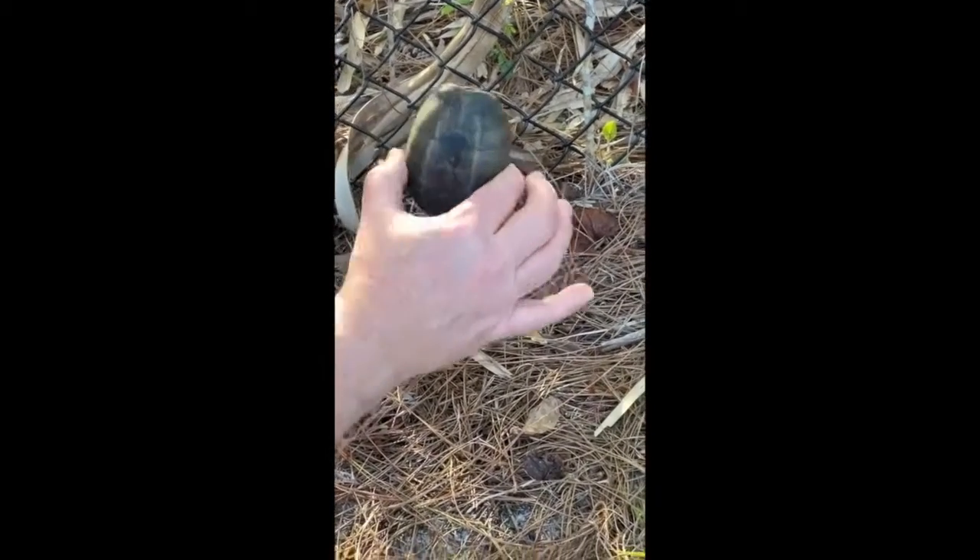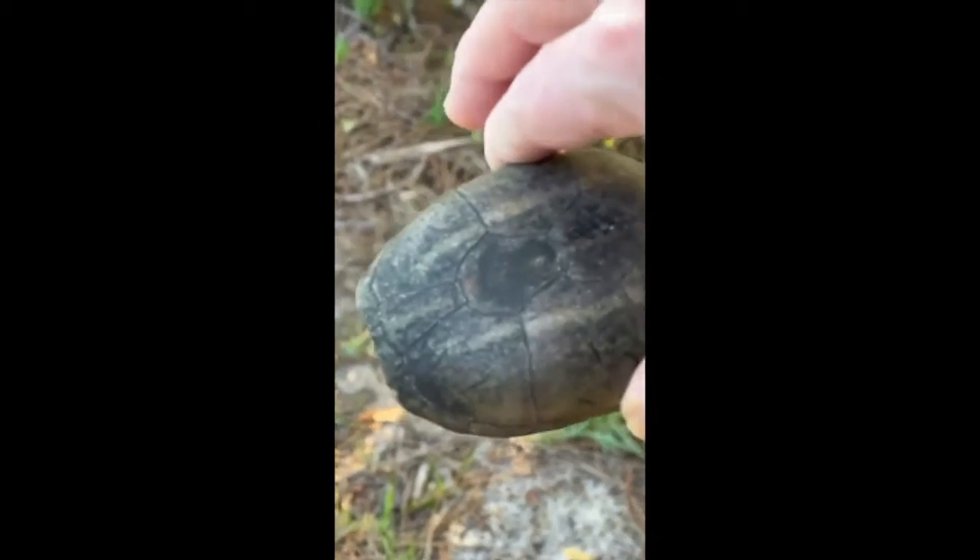There you go — he's not gonna make it. See him? Wow. Okay, so he was headed that way. What you want to do with a turtle is always allow him to go whichever way they were going. He was never gonna make it through there.